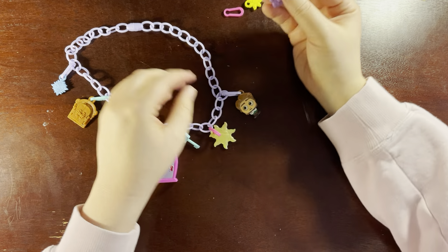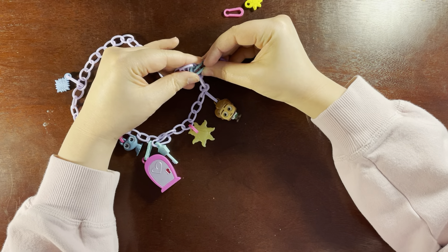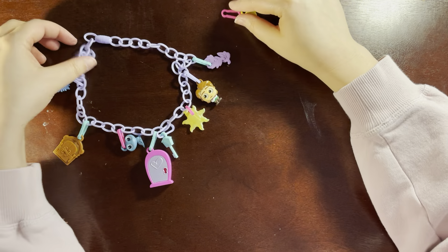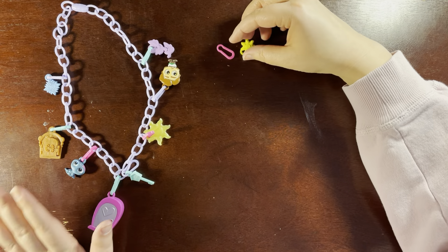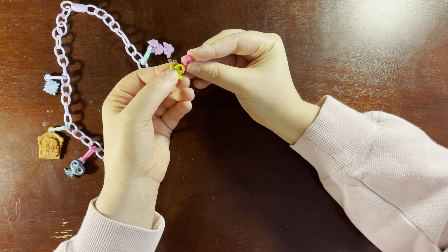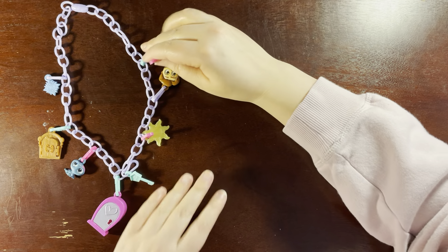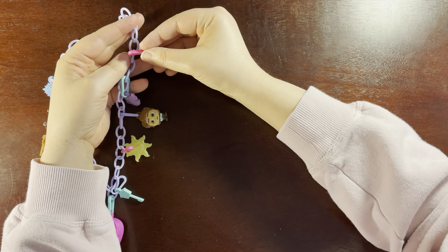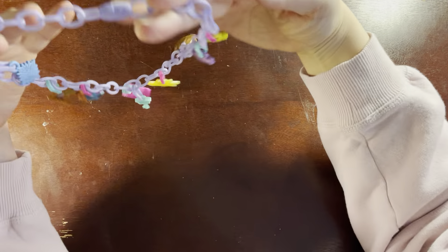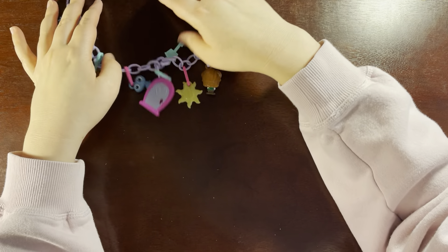Unless I somehow get Pocahontas in Disney Dreamlight Valley — but I doubt that's going to happen. I want Pocahontas and Peter Pan in Dreamlight Valley, because those were mine. I didn't really have imaginary friends, but Pocahontas would have been mine. Okay, all done — very cute!